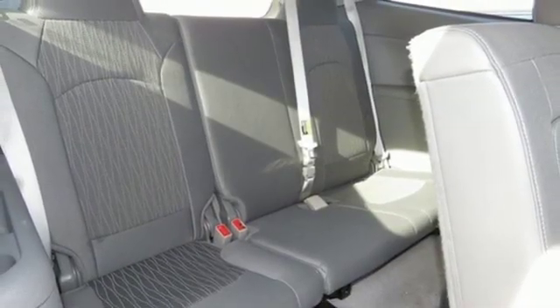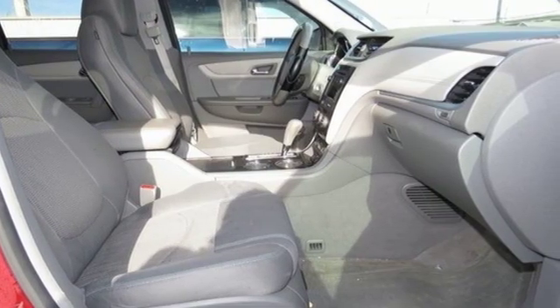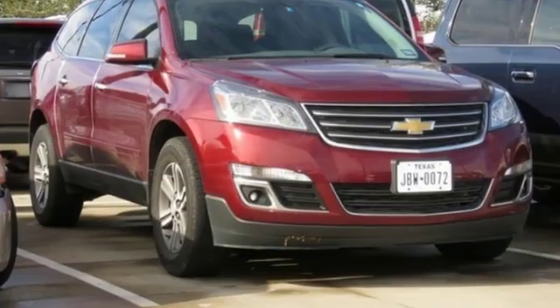New Car Test Drive calls the Traverse roomy, reasonably easy to get in and out of, and features room for eight in its three rows. Chevy — 100 years of icons.